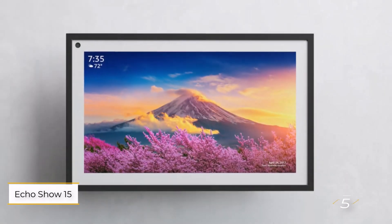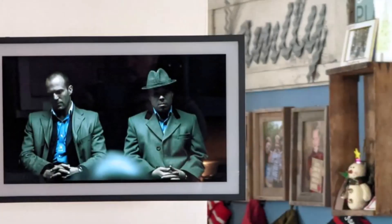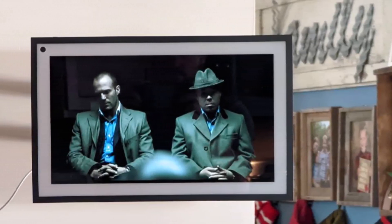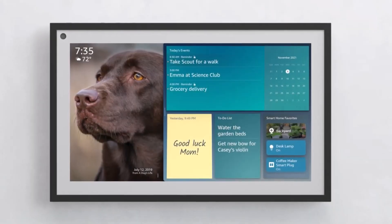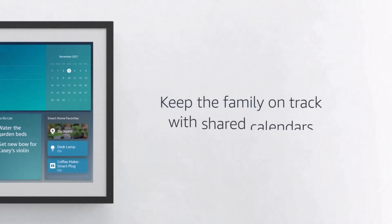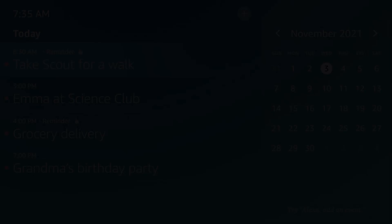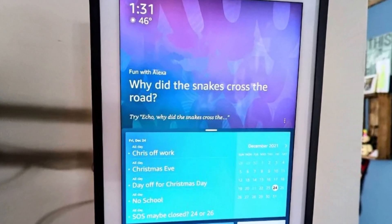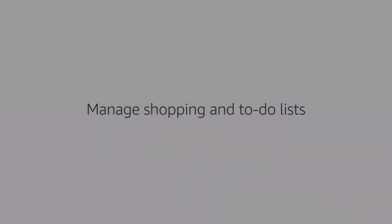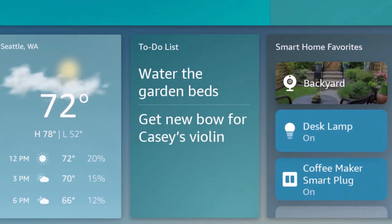Number 5: Echo Show 15. Released in December 2021, it features a large 15.6-inch display, making it ideal for active families needing an organization hub. It excels at managing smart home devices, calendars, and shopping lists, while also serving as a versatile entertainment platform. The device can be mounted in portrait or landscape mode, with a sleek 1.4-inch photo frame design that doubles as Amazon's best smart photo frame.